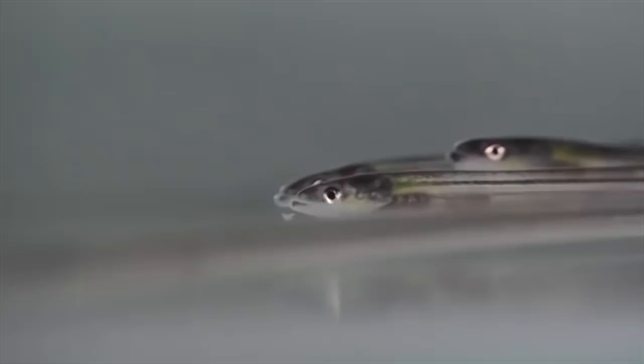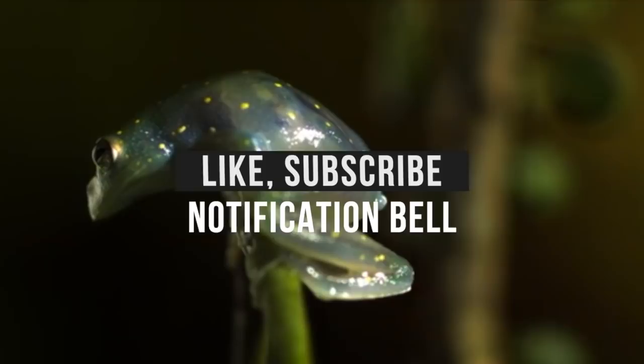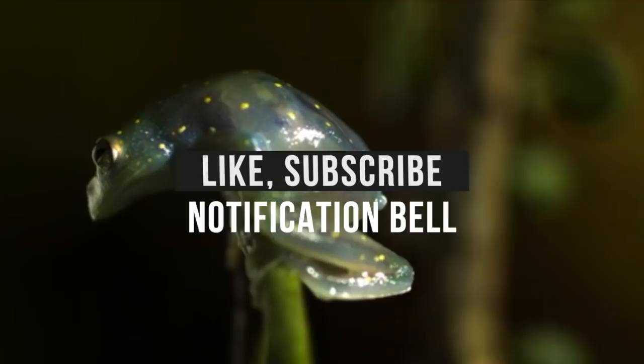There you have it — our top 10 transparent animals you have to see to believe. Do you have a different top pick? Share your thoughts and don't forget to click the like button, leave a comment, and subscribe to our channel. And while you're here, you might want to check out our video of the top 10 deadliest animals in the world.